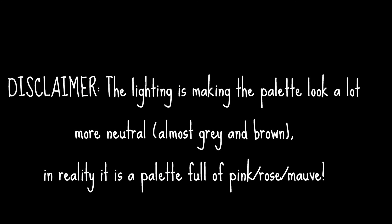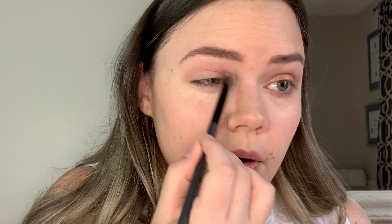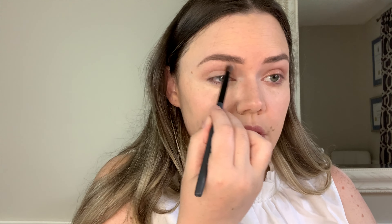Next I'm taking a blending crease brush by Sephora. Quick disclaimer: the lighting is making the palette look a little different, almost gray-brown, but it really is more of a pinky palette. I'm going into the shade 'Limit,' which is a light pinky shade, and just in the crease above the eyelid I do swiping motions, going inner corner to outer corner, blending it up until about halfway to my eyebrow. This is just a transition shade, so you don't have to worry about it being super dark or intense.